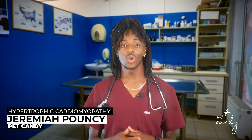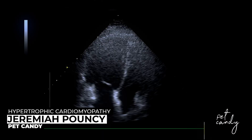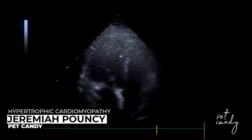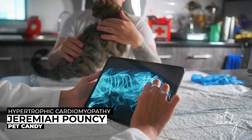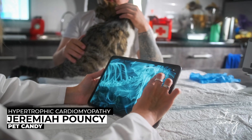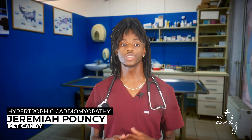Some cats show no symptoms at all until the disease is advanced, which is why regular vet checkups are so important. If we suspect HCM, we may recommend an echocardiogram — also known as a heart ultrasound — which is the gold standard for diagnosis, along with x-rays to check heart size and lung changes, blood tests like NT-proBNP to screen for heart stress, and blood pressure monitoring to rule out secondary causes.